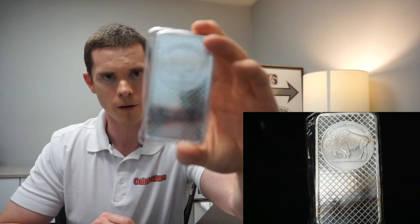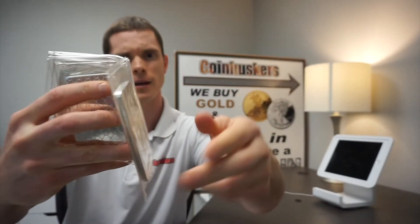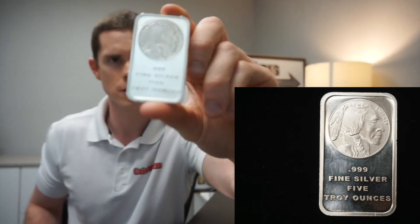Moving on to bars — we don't have a whole lot in stock. There's a Republic Metals bar, and the Buffalo bars we usually carry. We also have 2013 snake bars — pretty cool ones — with 10 left available. Then we have one five-ounce silver Buffalo bar. The 10-ounce bars are $200 apiece and the five-ounce bar is $100.